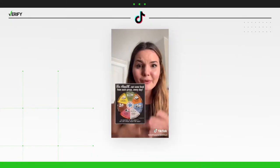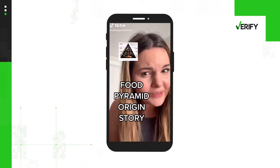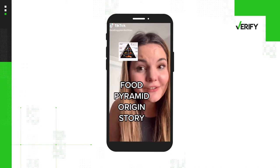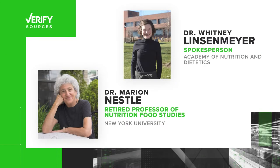This viral TikTok video claims to share the origin story of the food pyramid created by the USDA in 1992. This is how we ended up with the absolutely atrocious food pyramid. Just like just about everything else in the U.S., it all started with World War II. The history she gives is mostly true, but needs some context, so we went to these sources to clarify.